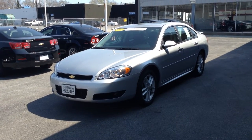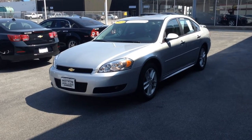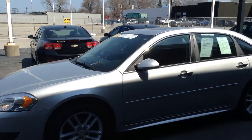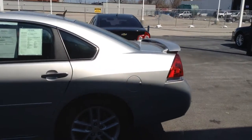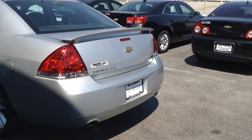I'm Joe Smith Chevy and this is our 2015 Chevy Impala Limited LTZ. It's got a spoiler and dual exhaust tips.